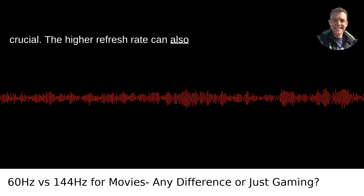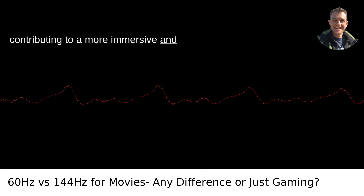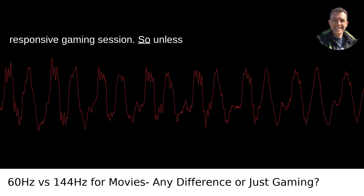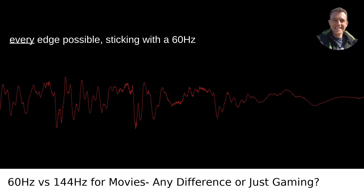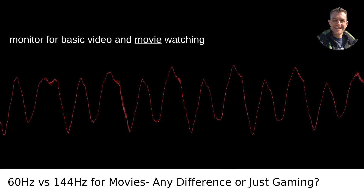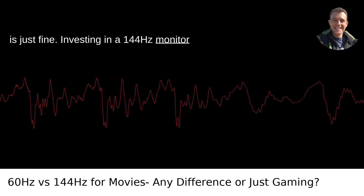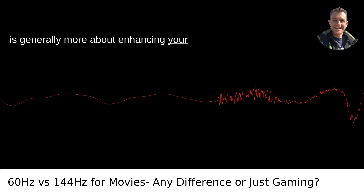The higher refresh rate can also reduce screen tearing and input lag, contributing to a more immersive and responsive gaming session. So unless you're really into gaming and want to get every edge possible, sticking with a 60Hz monitor for basic video and movie watching is just fine. Investing in a 144Hz monitor is generally more about enhancing your gaming experience.